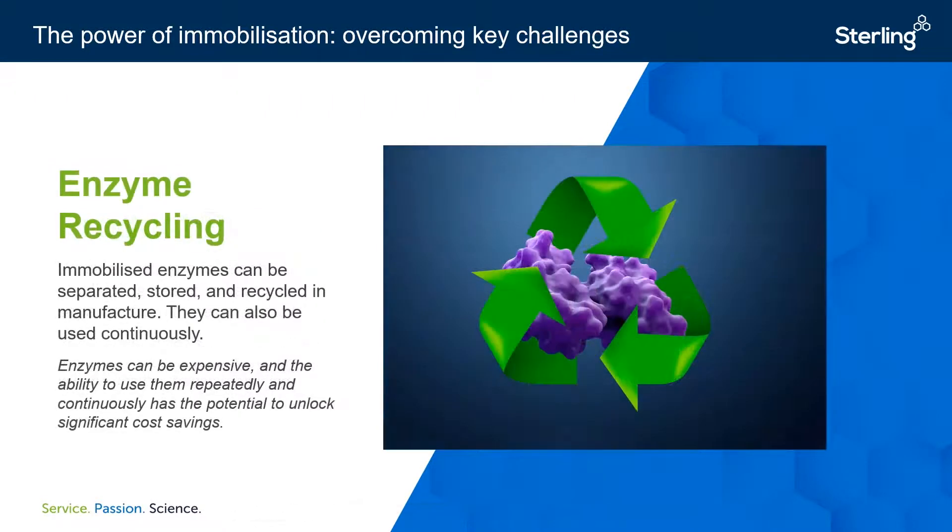Finally, immobilization represents a significant cost reduction as it enables enzymes to be separated, stored, and most importantly, recycled. This is particularly appealing for the pharmaceutical industry because it represents a direct cost saving in the manufacturing process, which is very compelling when dealing with large quantities of typically highly expensive material. The number of times a biocatalyst can be reused varies, but in one example of a process used on site here at Sterling, an immobilized lipase has been recycled and reused for more than 20 batches over several campaigns. This has essentially diminished the upfront costs of that enzyme by about 20-fold, which is really quite remarkable.